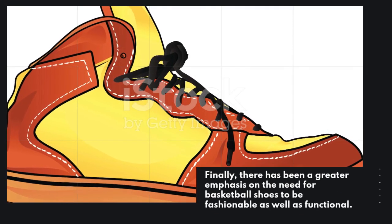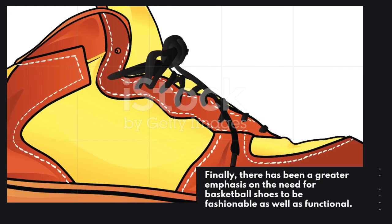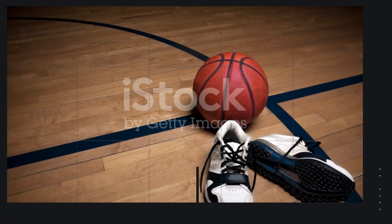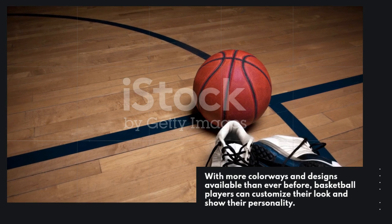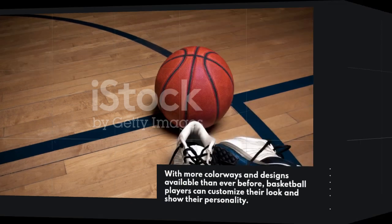Finally, there has been a greater emphasis on the need for basketball shoes to be fashionable as well as functional. With more colorways and designs available than ever before, basketball players can customize their look and show their personality.